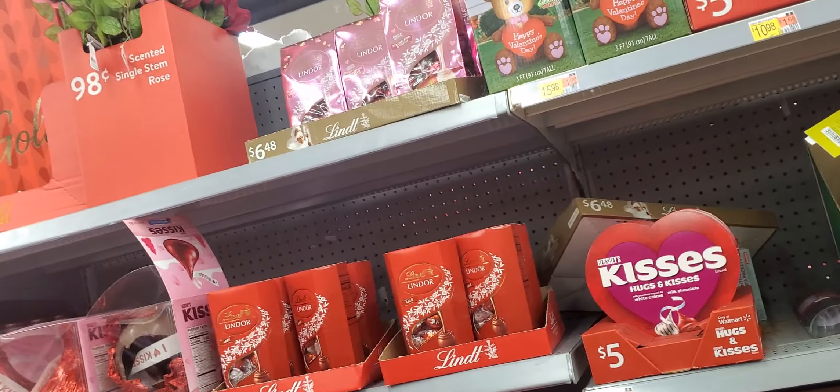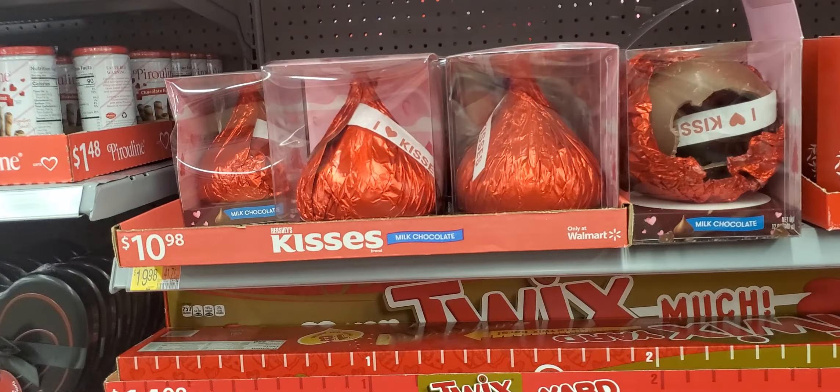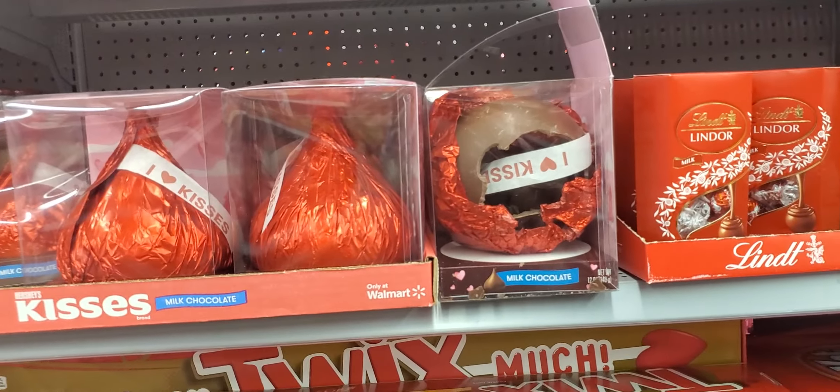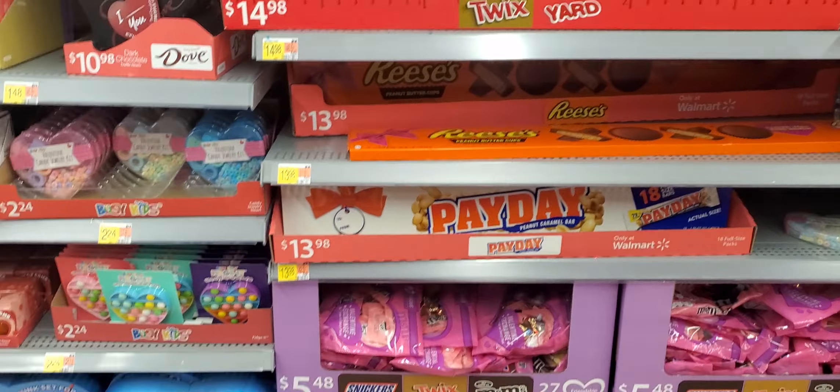Hello everyone. Are y'all ready for Valentine's Day? Oh, look at the big old kiss. It's cute. Somebody already broke one. But these are some of the Valentine's stuff that they have.